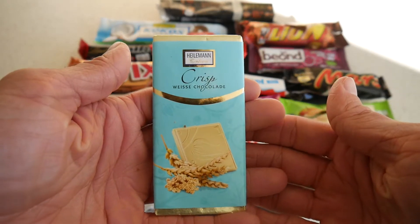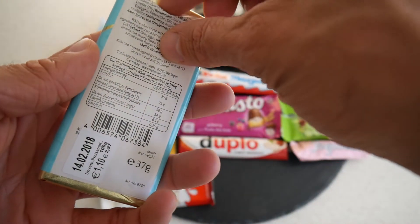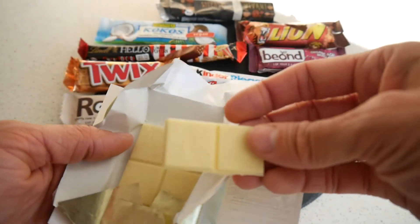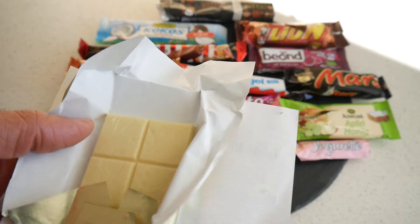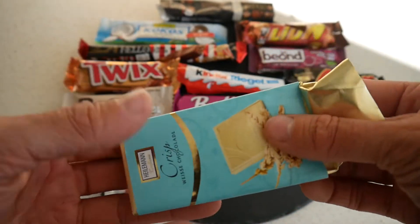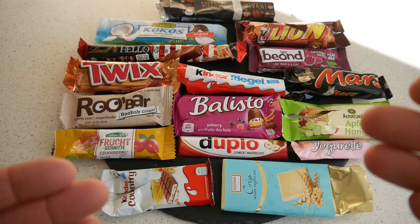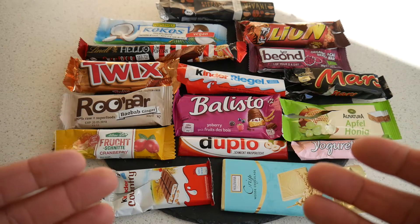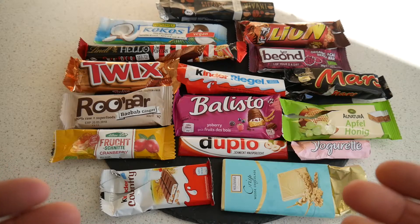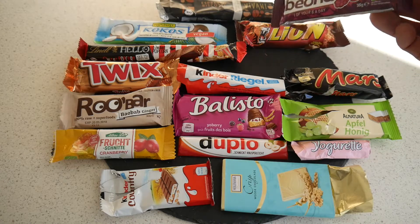Let's continue with this one — white crispies. I've had the Smiley bar from Nestle but it was a long time ago, and the combination sounds promising. I get a bit of a cereal flavor — white chocolate is very good in this bar. I'll give it 62 points because it's a bit too sweet for me, but otherwise a good bar.